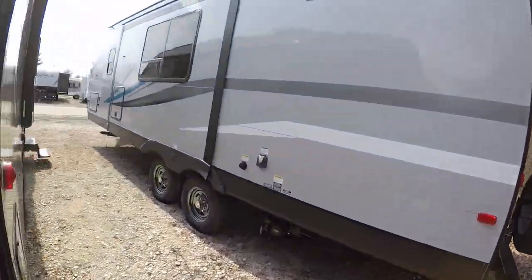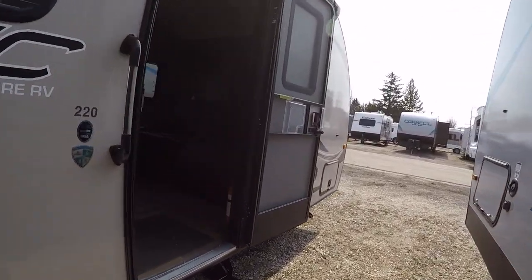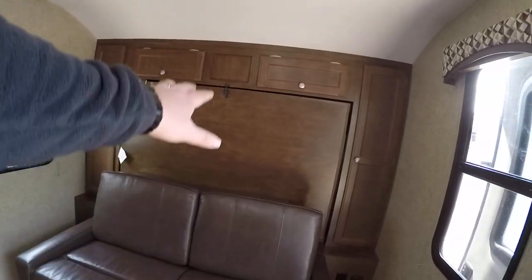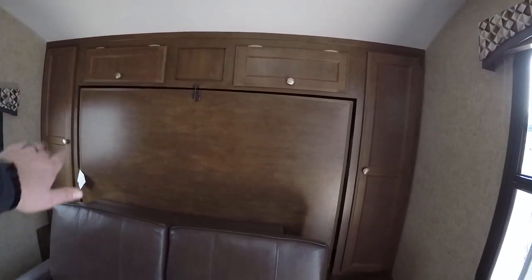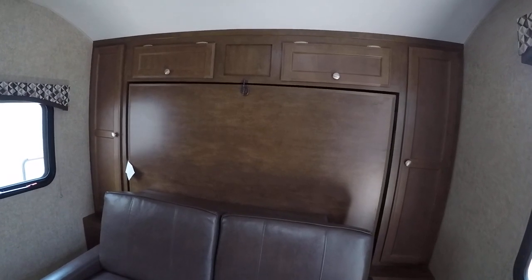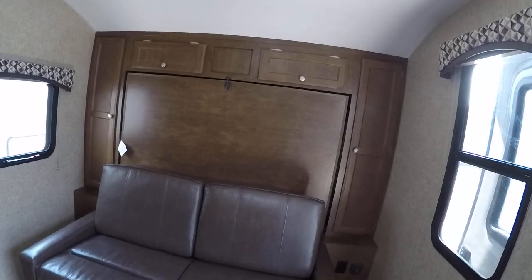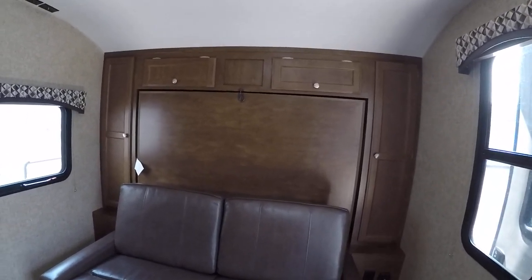Let's take a look inside our 220BH Sonic. This one's pretty cool — it's got a Murphy bed up in front. The bed folds right down and it's nice because it doesn't take up any extra space at all. It's even hard to tell you have a Murphy bed — it just looks like extra cabinetry up front. By day you have an actual sofa, and by night it's very easy to fold down into bed form.